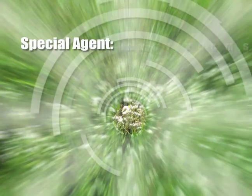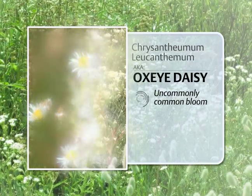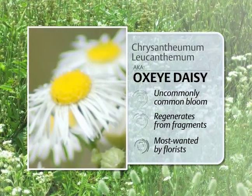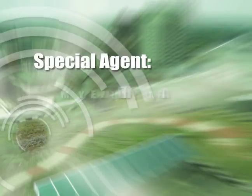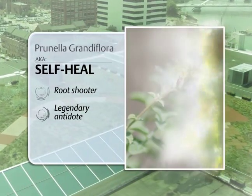You've seen this outlaw before — Chrysanthemum leucanthemum. It's got an uncommonly common bloom and regenerates from fragments. The oxeye daisy is on every florist's most wanted list. This is Prunella grandiflora — it's no lazy daisy, no shrinking violet.